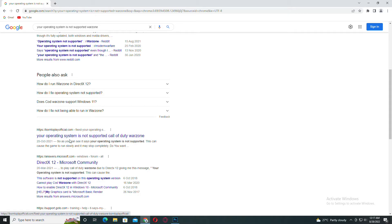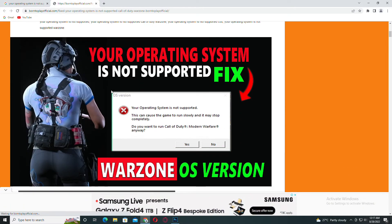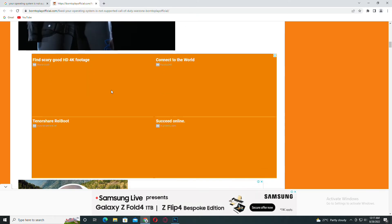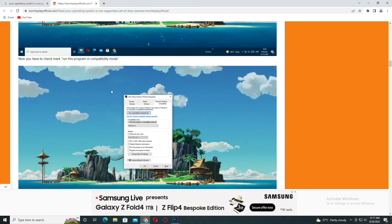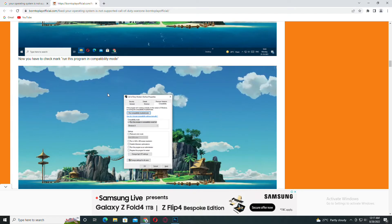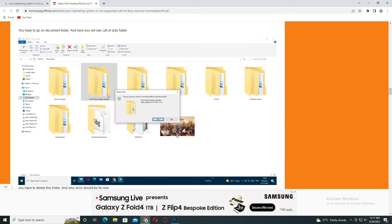Make sure the link is borntoplayofficial.com. Visit that post and you will see many methods by which you can fix your problem — I already explain it in detail there. So you have to visit my official website. Like, share, and subscribe to my YouTube gaming channel Born to Play Games.